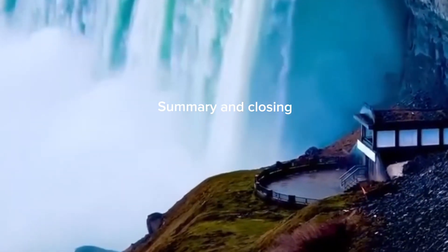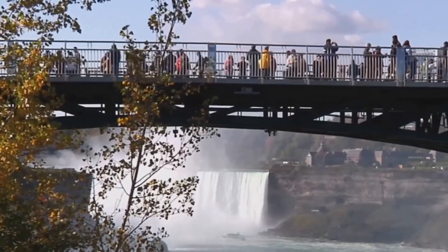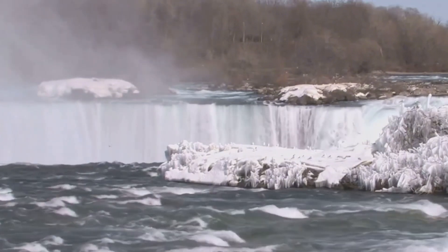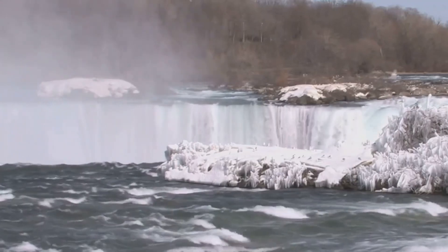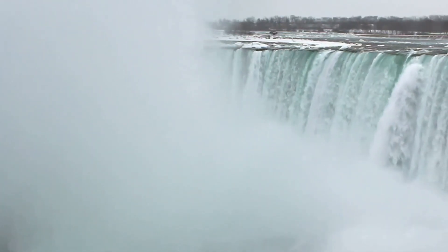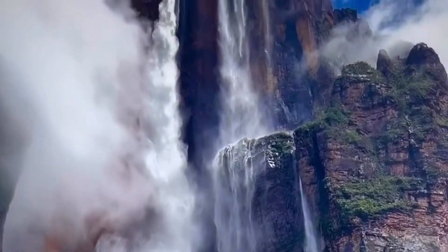Niagara Falls truly is a natural wonder — a testament to nature's sheer power and beauty, it captivates with its majestic presence. Born from the Ice Age, the mighty Niagara River has carved out this geological marvel that comprises three distinct waterfalls: the Horseshoe Falls, American Falls, and Bridal Veil Falls, each contributing to the symphony of cascading waters that create the highest flow rate of any waterfall in North America. Straddling the border between Canada and the United States, Niagara Falls serves as a unique geographical landmark, connected by the Rainbow Bridge and the Whirlpool Rapids Bridge, uniting two nations. Thank you for joining us on this journey through the history and majesty of Niagara Falls.